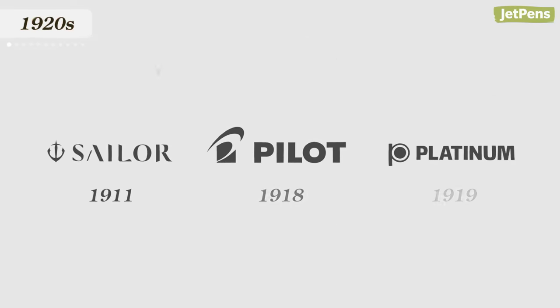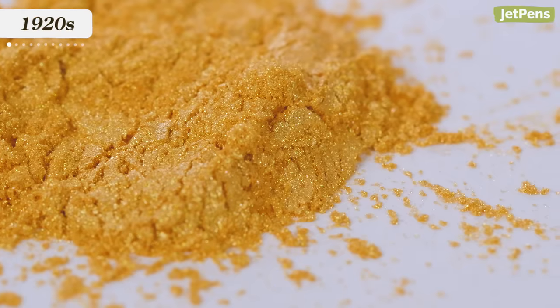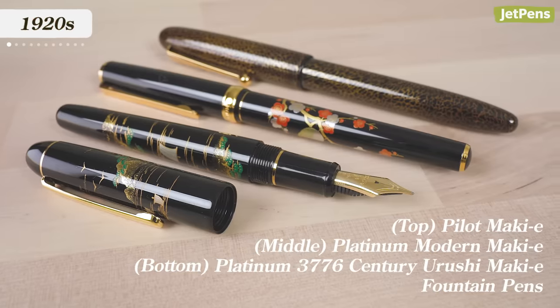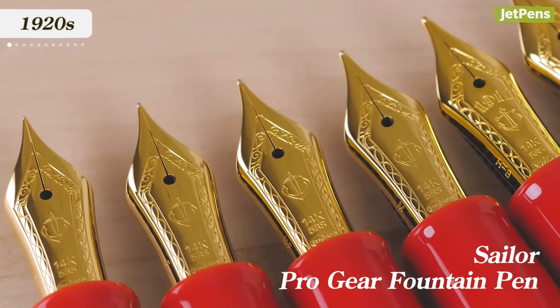1920s. If you're a fountain pen lover, you know that the big three fountain pen companies — Sailor, Pilot, and Platinum — were founded in the 1910s. They spent the 1920s experimenting with various pen features. Both Platinum and Pilot embraced Maquillet; their pens were decorated by sprinkling metal powder to attach to lacquer. You can get modern examples of these pens on JetPens.com. In 1929, fountain pens with gold nibs became very popular. Sailor had already been producing gold nibs, so it was a natural fit for them to start making their own fountain pens with gold nibs too.